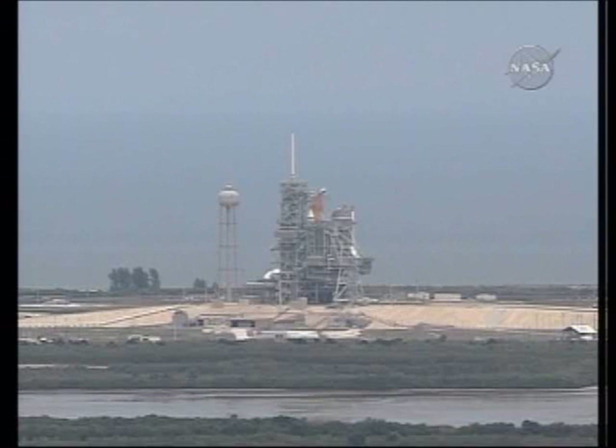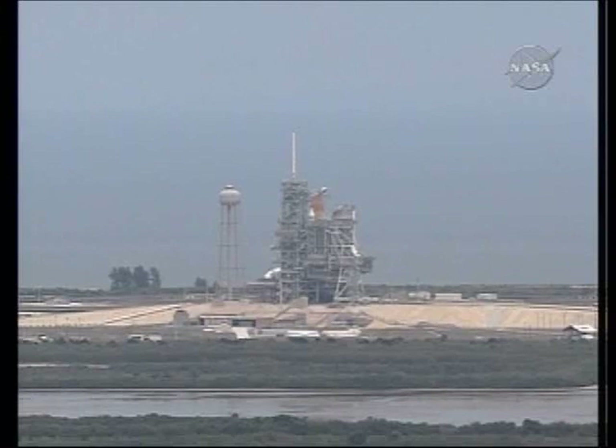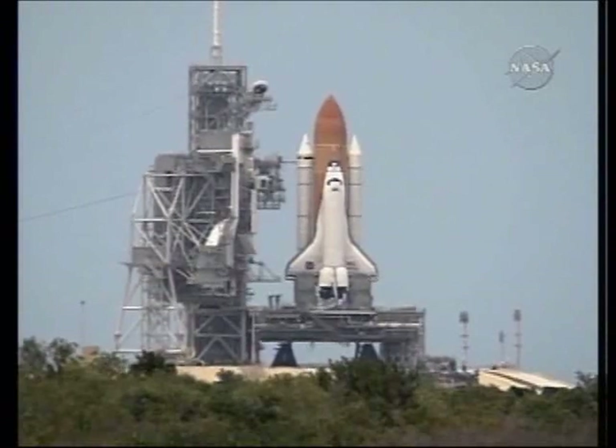Handoff to Atlantis has occurred from the ground launch sequencer. Nozzle check of the SRBs. Firing chain is armed.